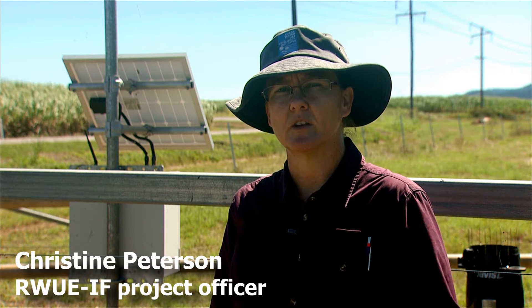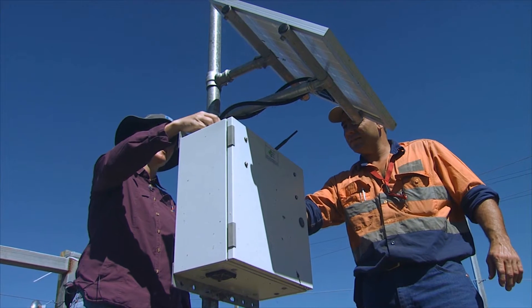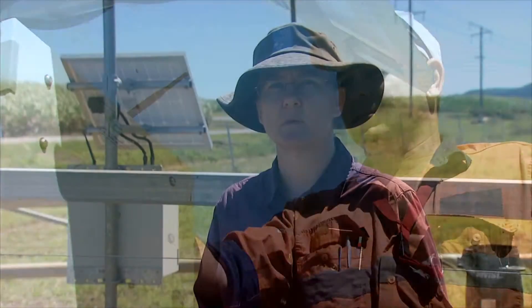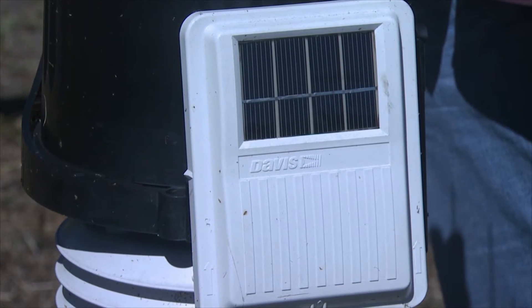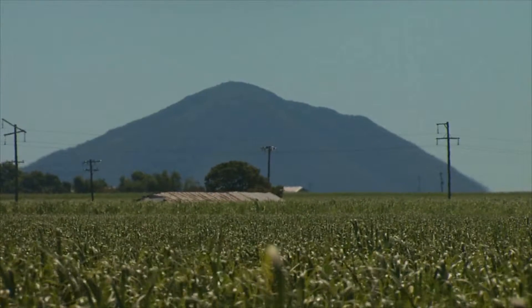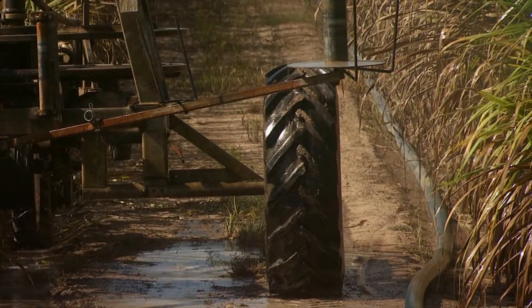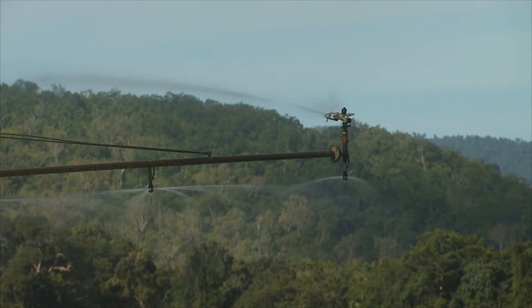As part of the Rural Water Use Efficiency Irrigation Futures Project here in Proserpine, we had to determine how to use a little bit of funding to provide information to as many growers as we could on how to better utilise available information to make irrigation practices more efficient. We decided to purchase a weather station here, mainly for the evapotranspiration data, so that we can provide information to growers to determine when to use their limited water or limited infrastructure. Locating the weather station close to where dozens of farmers are irrigating along the Proserpine River makes good sense.